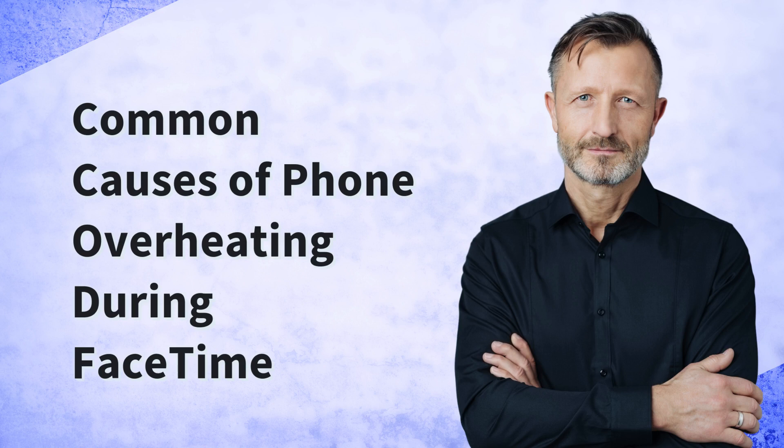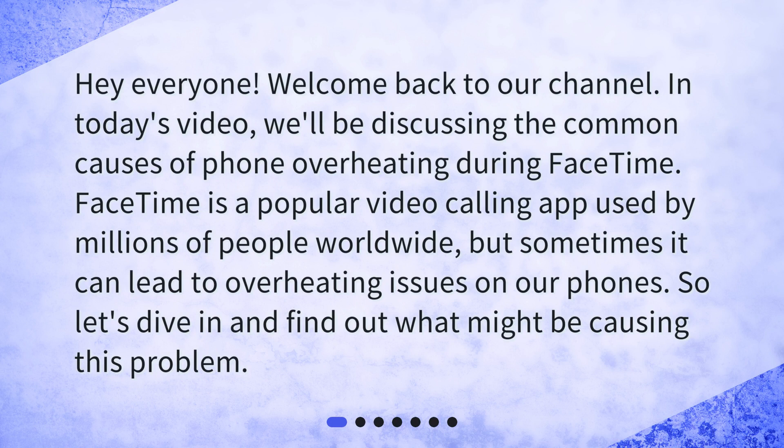Hey everyone! Welcome back to our channel. In today's video, we'll be discussing the common causes of phone overheating during FaceTime. FaceTime is a popular video calling app used by millions of people worldwide, but sometimes it can lead to overheating issues on our phones. So, let's dive in and find out what might be causing this problem.